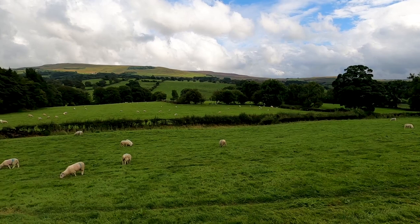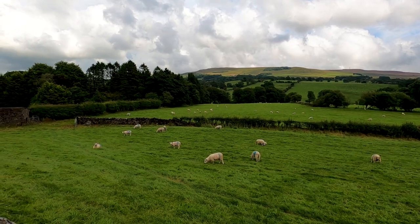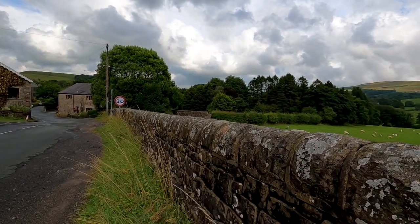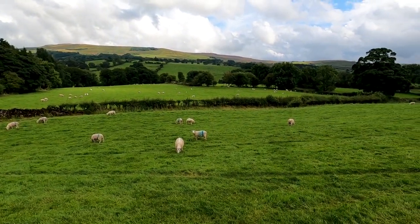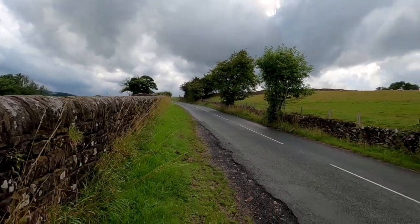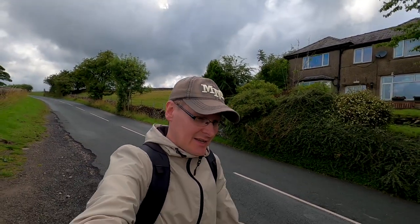Good afternoon from Newton in Bowland. In the middle of filming my Forest of Bowland video today, I thought I would do a walkthrough of this tiny little village to give you a flavor of what such a small, quaint little village in northern England actually looks like. I was just peering over this old wall — these are the local sheep population and the beautiful rolling hills of the countryside. I came from up there, so let's have a walk down this way.